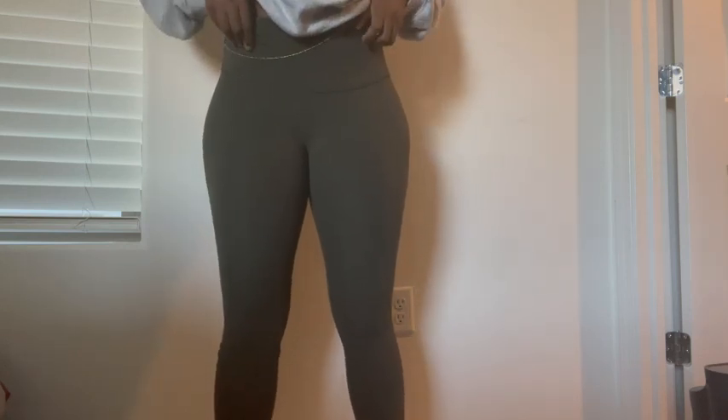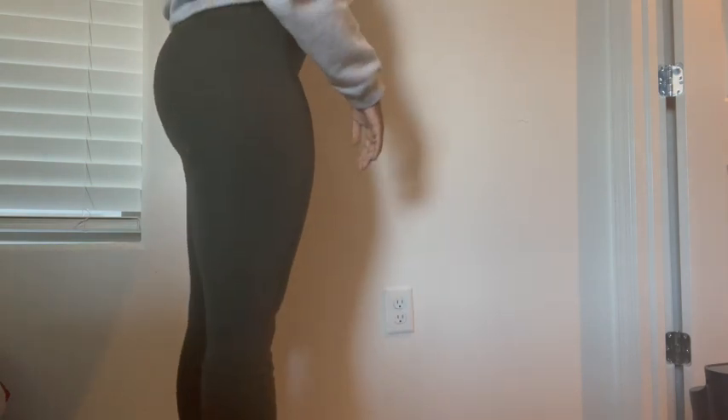Alright y'all, this is me on day one — I have not done it yet. So here I am to the side, here I am on the back side, and then the front.